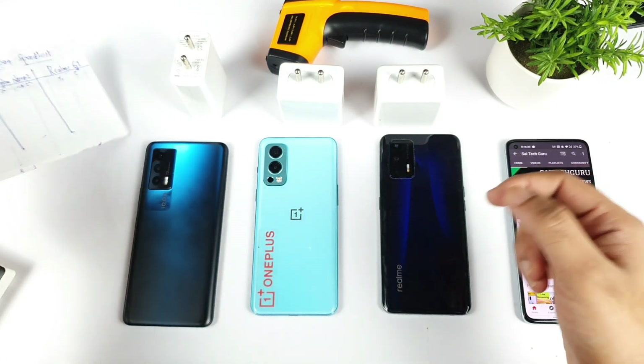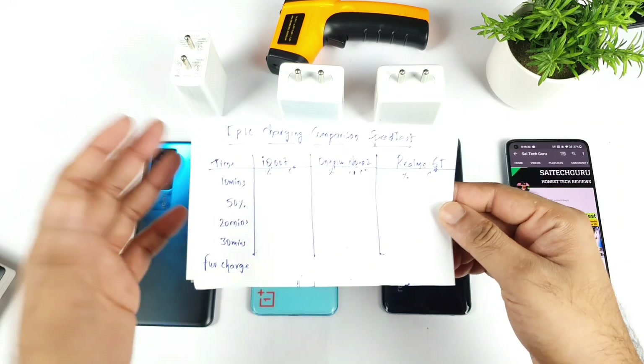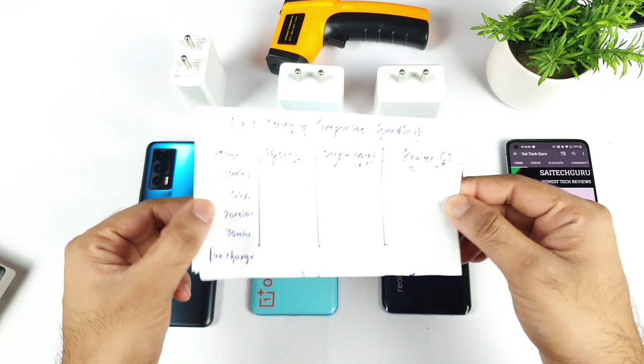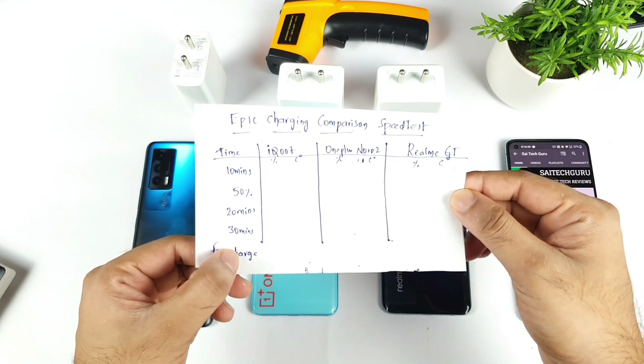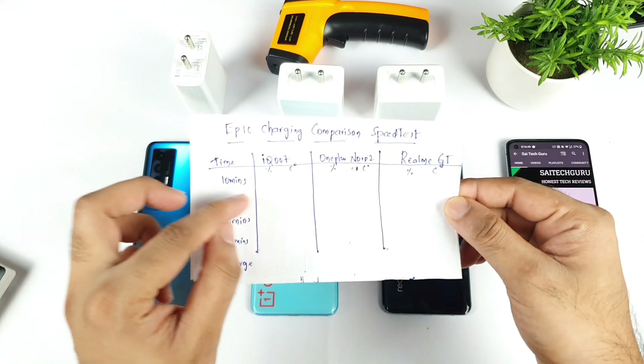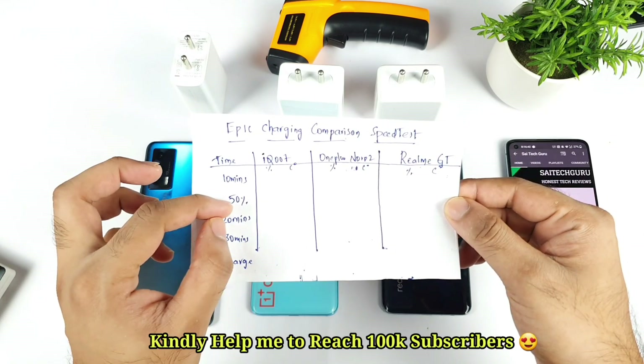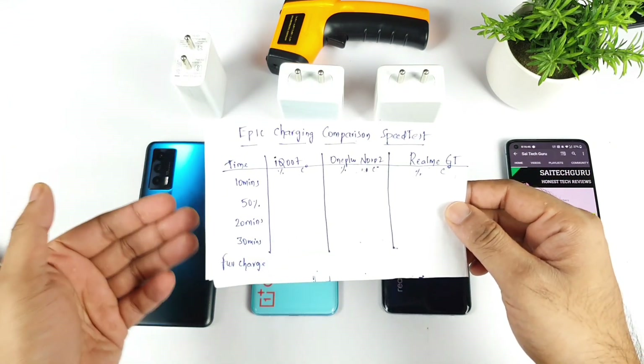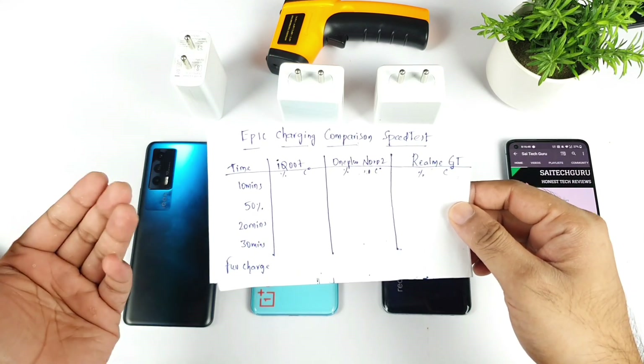So that's one thing I'm confirming for you all. I've prepared a small chart, and in this test I'll try to record the timings for every 10 minutes, 20 minutes, and 30 minutes and full charge. Meanwhile I'll also write down how much time it actually takes to charge 50% in each smartphone, so we'll be able to understand which is slightly faster.